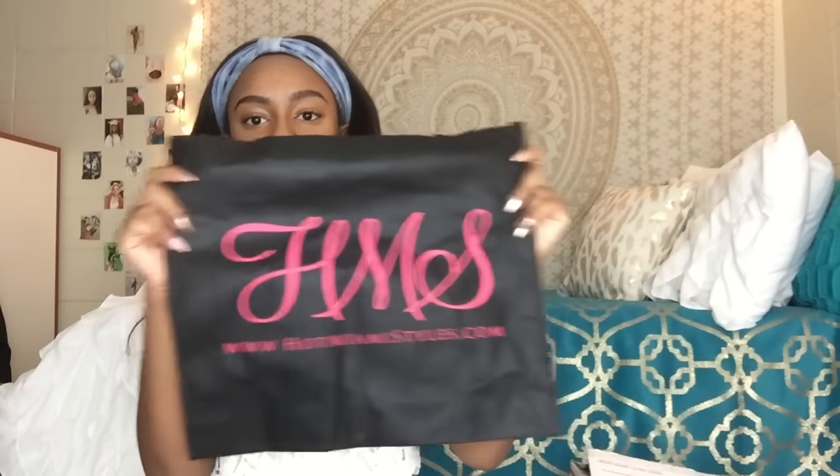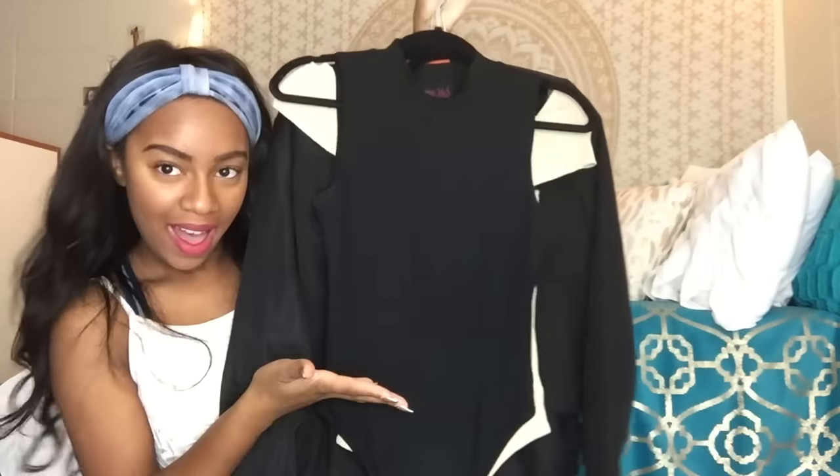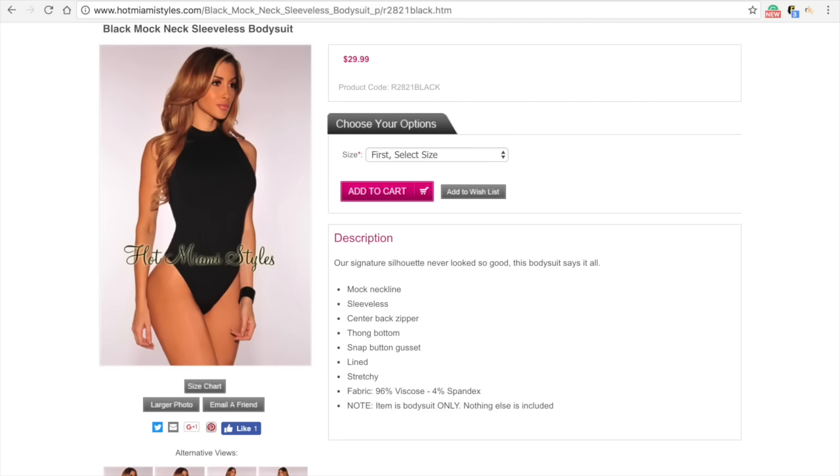Hello everyone, Tommy here back at it again. I got a package from a company called hotmiamistyles.com — they sent me some clothes and I want to share them all with you. So this first item is...